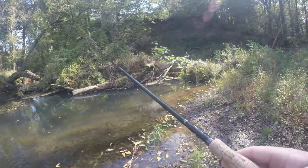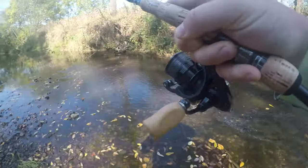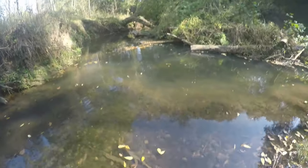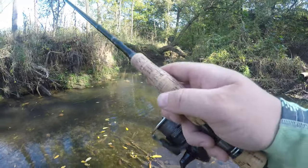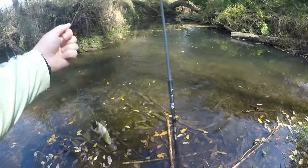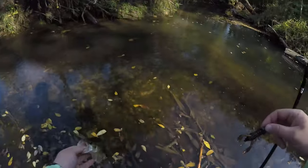Around this point in the video my GoPro microphone starts having a lot of issues — squeaking, random noises — so I'm going to voice over a couple of these catches. I had to pull this fish out of some thick stuff near a log jam. Largemouth decided to smoke it. I love creek largemouth — they get such beautiful colors on them.